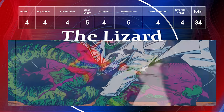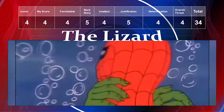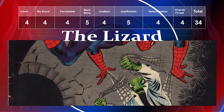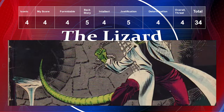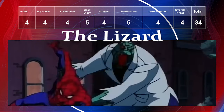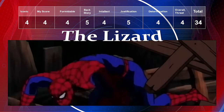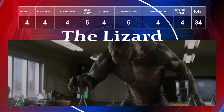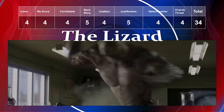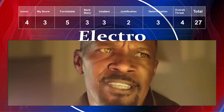The Lizard gets an iconic level of four, and I give him a four for preference. He's fairly formidable at a four. His backstory is a five because of his close relationship with Peter Parker. Intellect a four, justification a five — as the Lizard he wants to turn everyone into lizards. Determination a four, overall threat a four, giving him a total of 34.